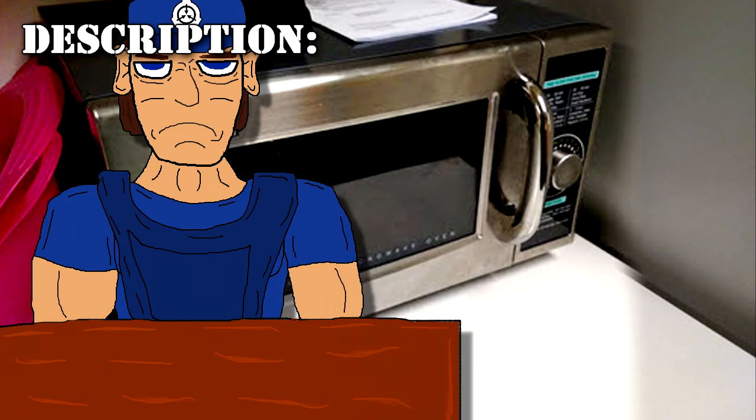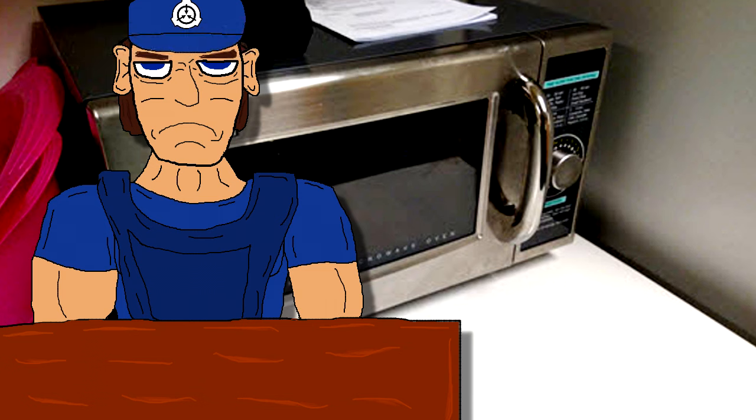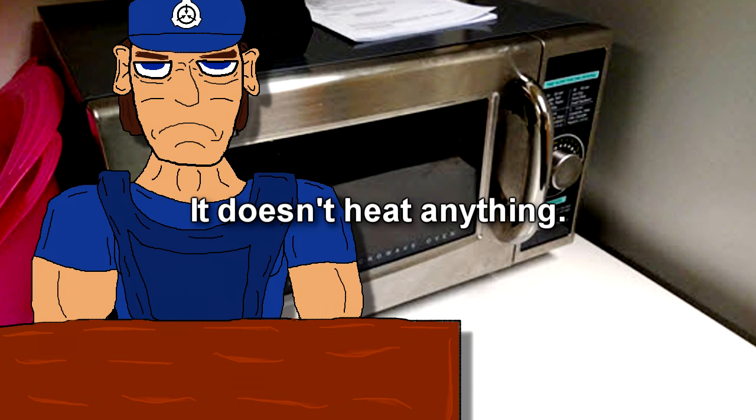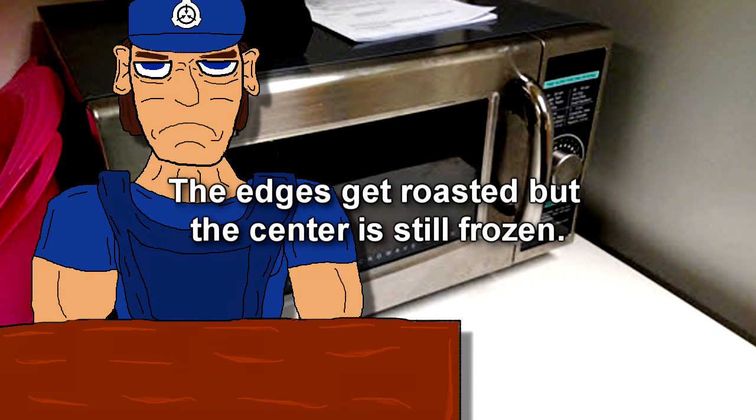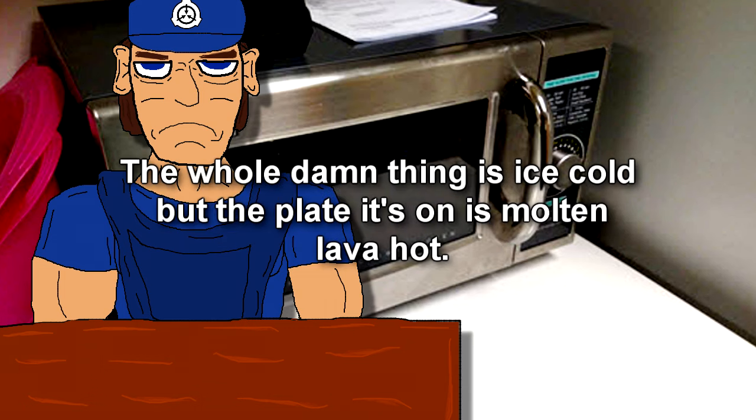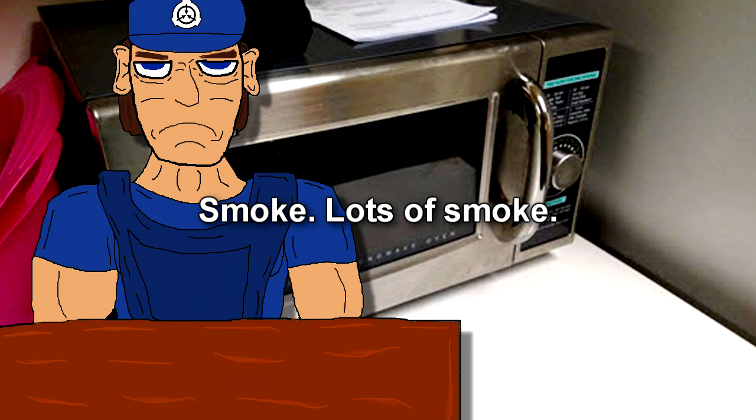I call that one O5 now. SCP-145-J is a Sharp-brand 1000W R-21LC commercial microwave, whose use can cause one of several anomalous effects on what is placed inside of it. SCP-145-J doesn't heat anything — it burns everything. The edges get roasted but the center's still frozen. The whole damn thing is ice-cold, but the plate is molten lava hot. Smoke. Lots of smoke.